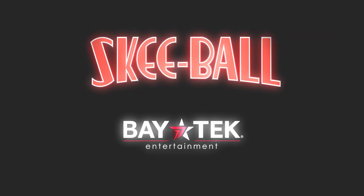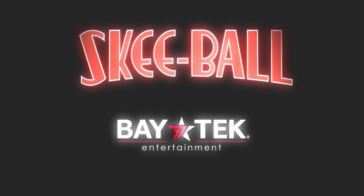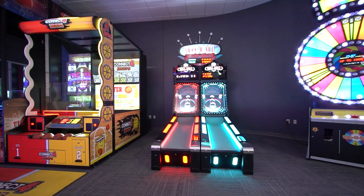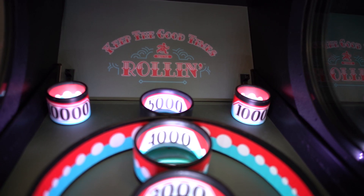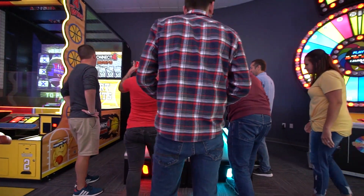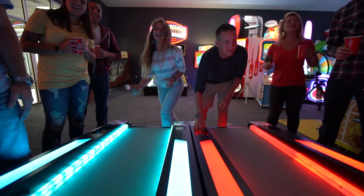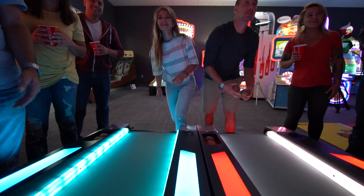Step right up and experience the Skee-Ball game that is sure to stand out in the crowd. Skee-Ball Glow is aptly named with its elaborate lighting package and all the glitz and glam you'd expect from a boardwalk game. It's perfect for low-lit FECs and game rooms where they need to stand out from the other bright, attention-grabbing games nearby.